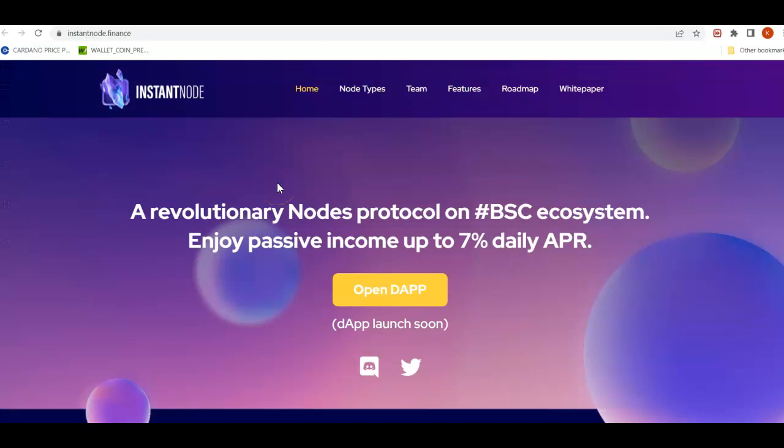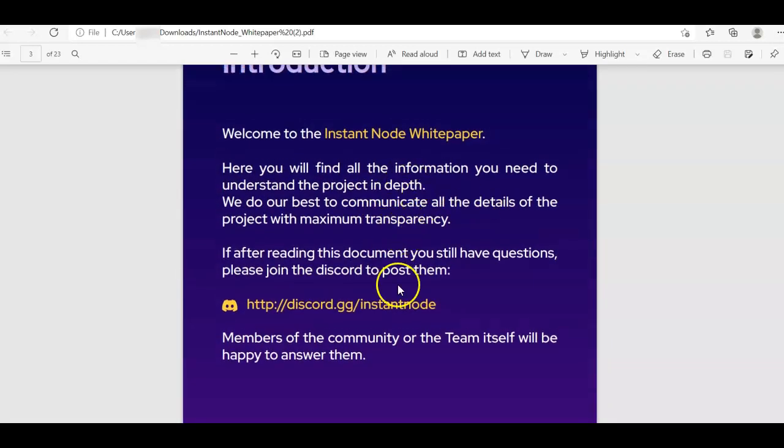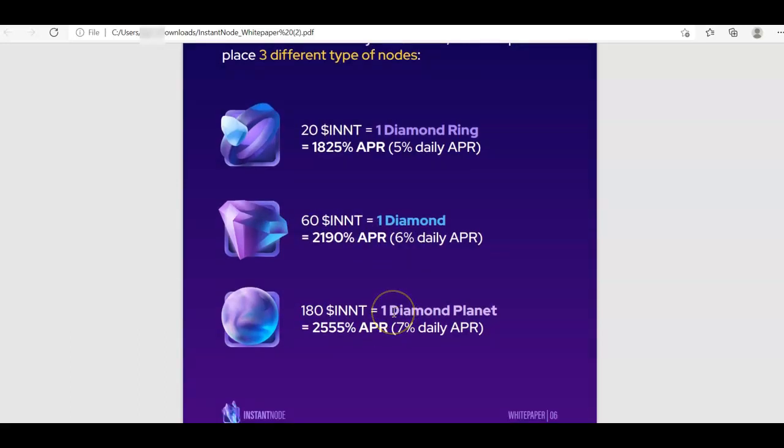Let's discuss Instant Node. This is a new node project on BSC chain and the token name is INNT. They have three types of nodes: the first is Diamond Ring, the lowest tier, which requires 20 tokens and gives 5% daily APR. The second is Diamond, requiring 60 tokens for 6% daily APR. The highest tier is Diamond Planet, requiring 180 tokens for 7% daily APR. The maximum nodes per wallet is 60.